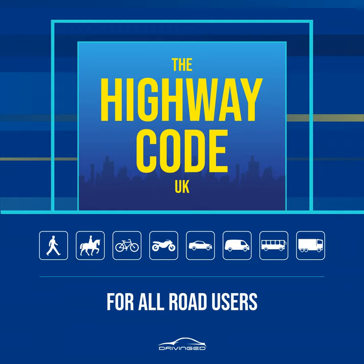Rule 4. Young children should not be out alone on the pavement or road, see Rule 7. When taking children out, keep between them and the traffic and hold their hands firmly. Strap very young children into pushchairs or use reins. When pushing a young child in a buggy, do not push the buggy into the road when checking to see if it is clear to cross, particularly from between parked vehicles.